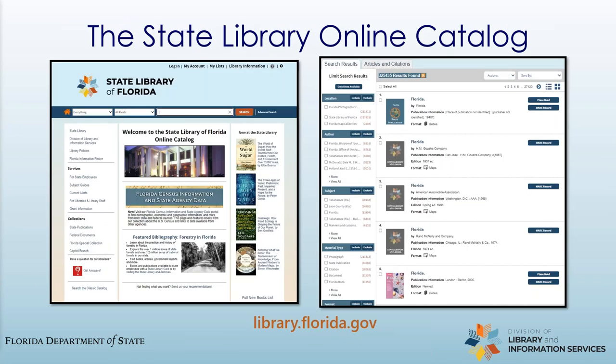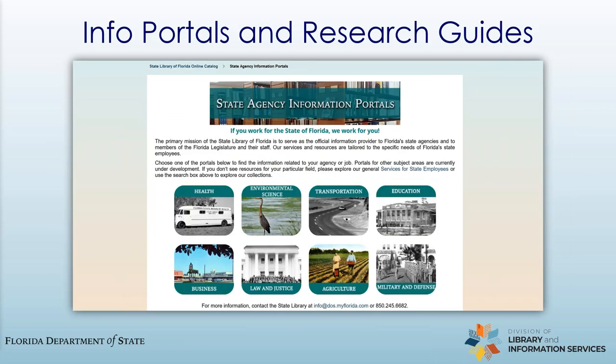Now let's look at our catalog. This is where you find our collections, including electronic, state, and federal publications, print books, ebooks, and more. There's even an article and citation search that searches our e-resource databases. Once you have your library card, you can log into the catalog to manage your account and place books on hold. You do not have to travel to Tallahassee to check out books — we'll mail them right to your office at no charge. Within the catalog, we also have a series of information portals designed around topics relevant to the jobs of state agencies. You can find links for getting started in your research on the subjects, as well as key resources with links to databases, reports, ebooks, and more. We also have a set of research guides that provide books, articles, and more on related topics.